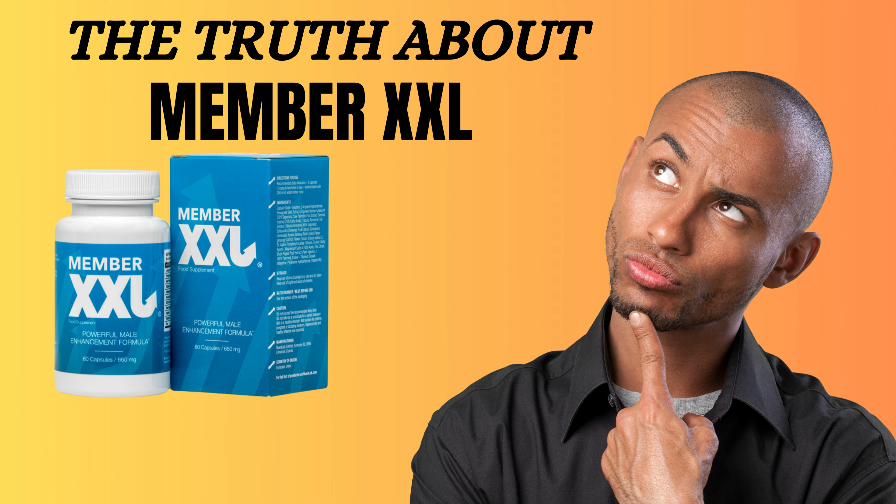But don't just take our word for it — listen to what our customers have to say. Doctors and customers alike have praised Member XXL for its effectiveness and safety. Member XXL is a unique product based on 100% safe natural ingredients. Over 20 years of work, I have never seen such a carefully developed formula that uses extracts of proven efficacy.